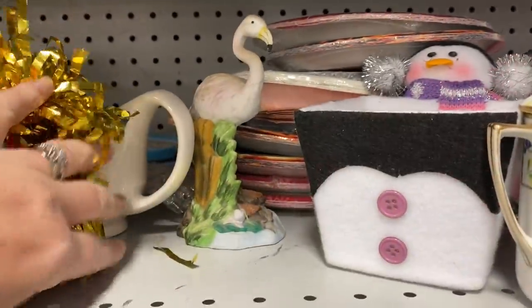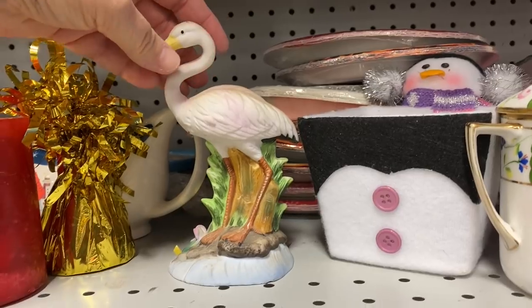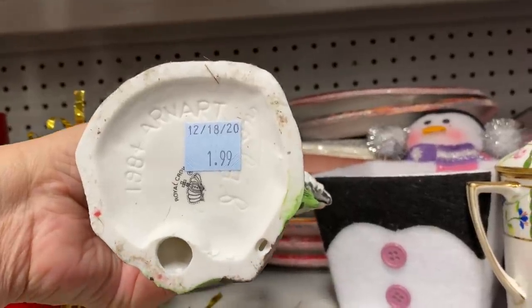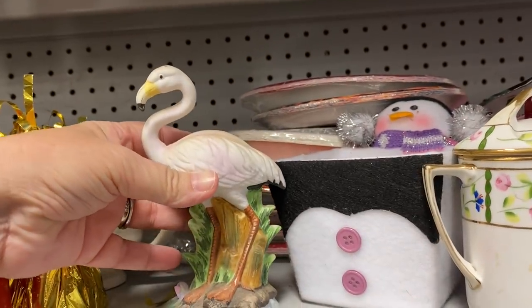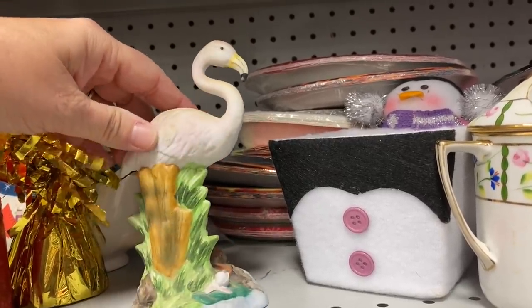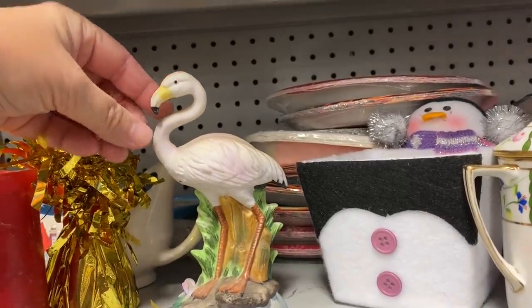Then I came across this lovely vintage 1985 Royal Crown Arnart Pink Flamingo. It's a ceramic figurine and it's signed by J. Byron. It is in good condition — there are no chips or cracks and there's really no paint loss. I was amazed at this beautiful little piece.